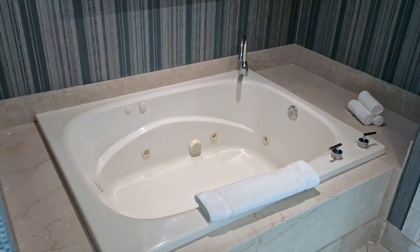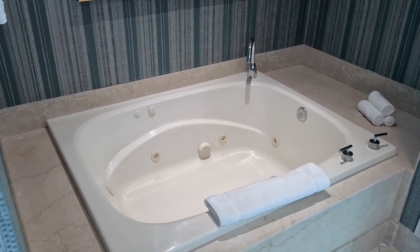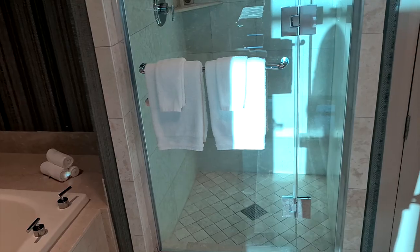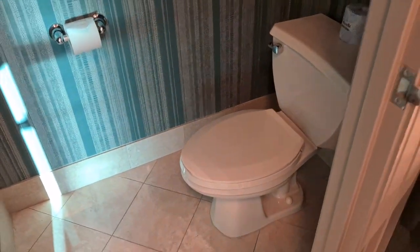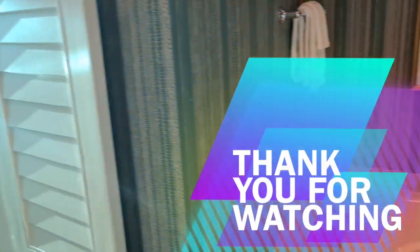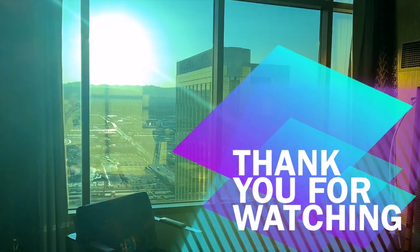For me the nicest feature has been the hot tub bath. This is my third night and I've used it the first two nights and will probably use it again later — sitting in here with a beer, it can't get any better, especially when your legs are aching from all the walking on the Strip. There are also two separate toilet areas so you can each have your own private bathroom time. This is a really, really nice room — I hope you've enjoyed this tour and I'll see you in the next one.